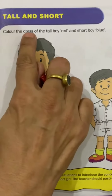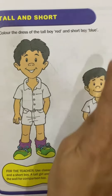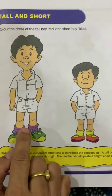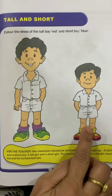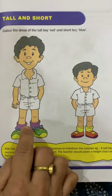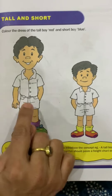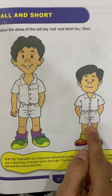Color the dress of the tall boy red and short boy blue. Look children, here are two boys. This boy is tall and this boy is short. So we have to color the dress of both the boys. We will do red color in the tall boy's dress and blue color in the short boy's dress.